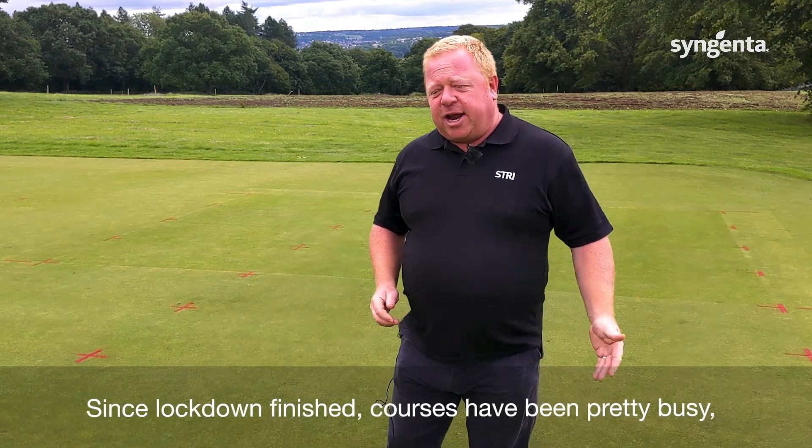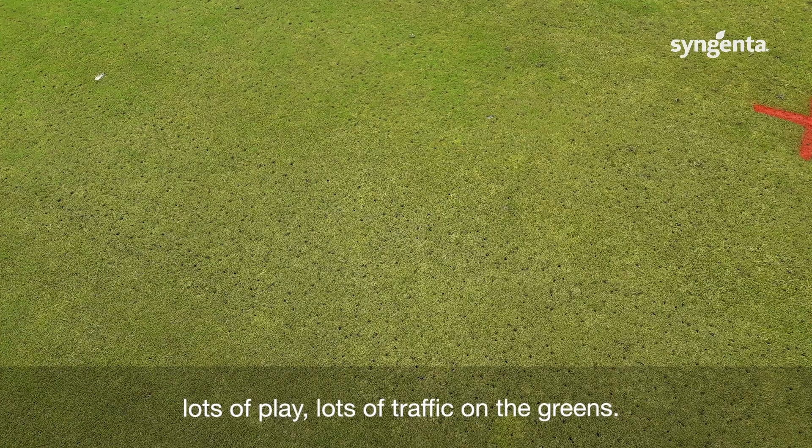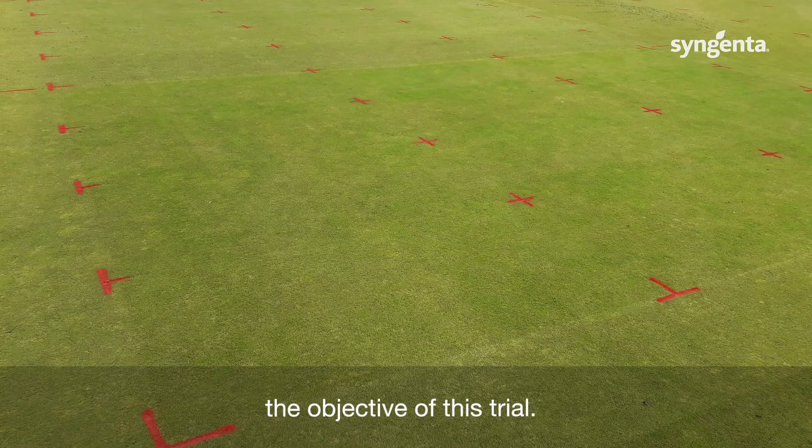Since lockdown finished, courses have been pretty busy — lots of play, lots of traffic on the greens — so we're looking to mitigate stress, and that's the objective of this trial.